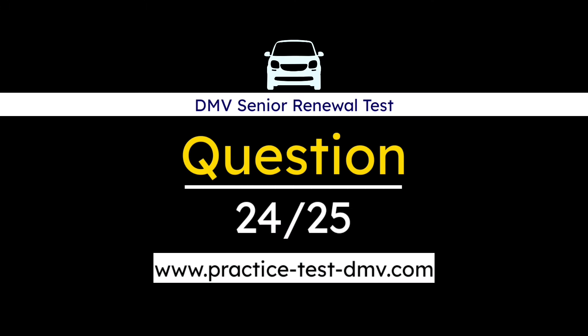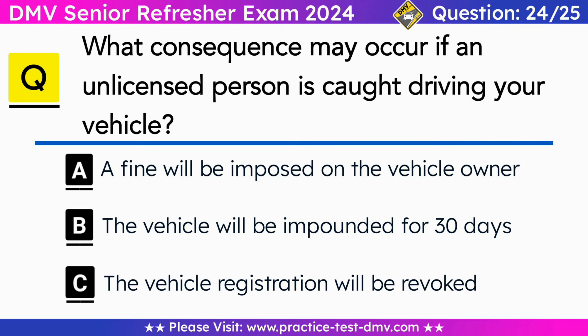Question 24. What consequence may occur if an unlicensed person is caught driving your vehicle? A. A fine will be imposed on the vehicle owner. B. The vehicle will be impounded for 30 days. C. The vehicle registration will be revoked. Correct answer: B. The vehicle will be impounded for 30 days. If an unlicensed person is caught driving your vehicle, it may be impounded for 30 days as a consequence, serving as a deterrent to unauthorized use of vehicles.